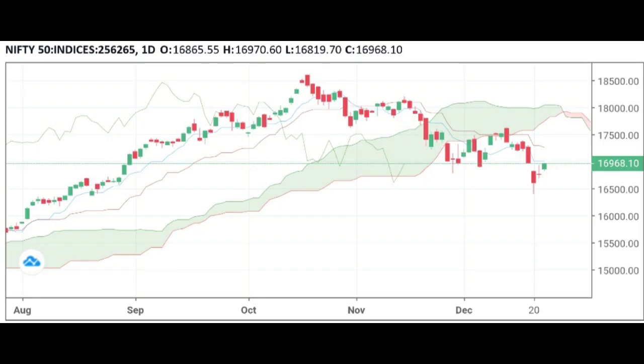a strong green candle. Nifty is expected to show positive bias for the near term. Resistance is seen at 17,030 and 17,270, while support is seen at 16,870 and 16,730.